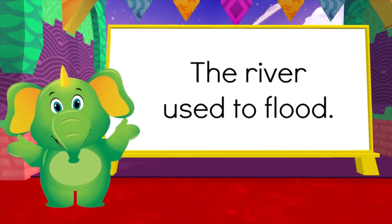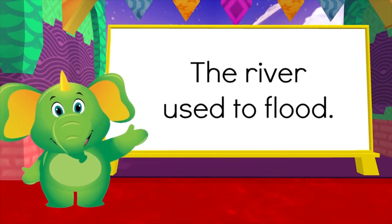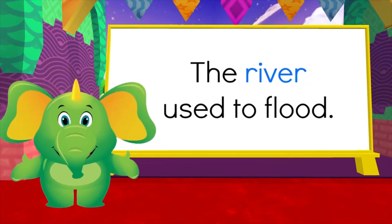Can you spot the noun in this sentence? 'The river used to flood.' Yes, it's 'river' because it is a thing.